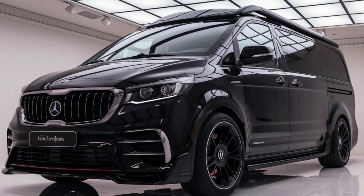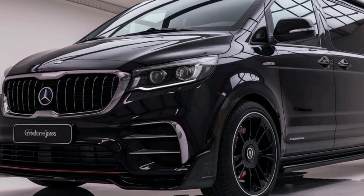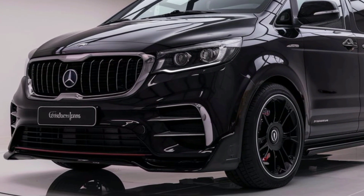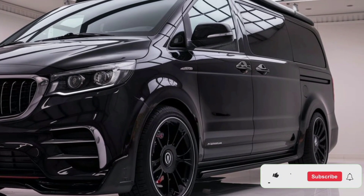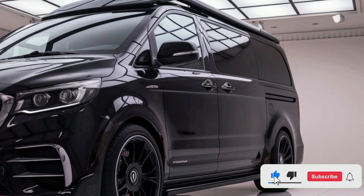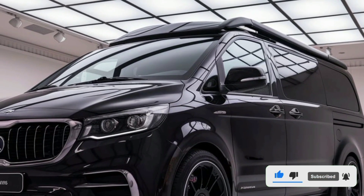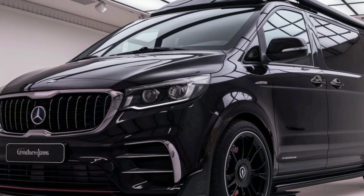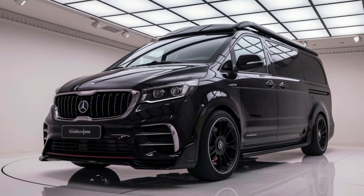The 2025 Kia Campervan Motorhome is set to revolutionize the compact RV market, offering a blend of versatility, style, and practicality. Kia, known for its innovation and commitment to customer needs, has taken the growing demand for camper vans seriously, delivering a model that appeals to both adventure seekers and family road trip enthusiasts. This camper van boasts a sleek, modern design with smooth curves and a dynamic front profile that instantly catches the eye.